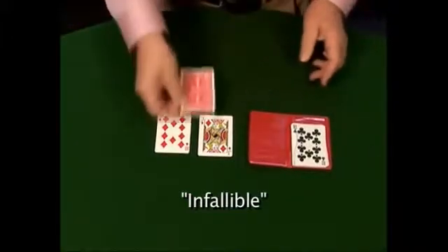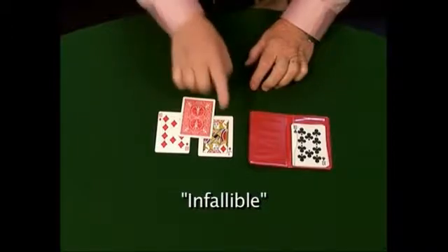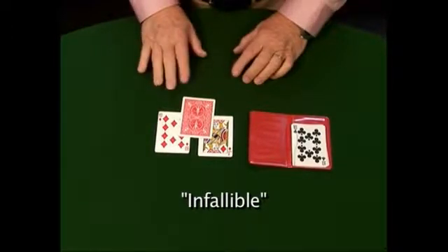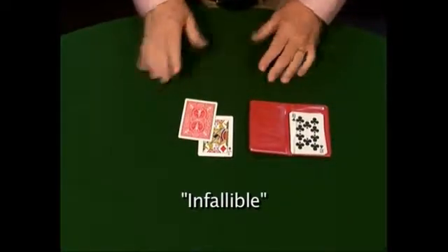Now, were you thinking of the ten or the jack? And I'll put the other one away, of course. The jack. Would you like to change your mind? No. Okay. Well, I'll put the ten away. The jack of diamonds.